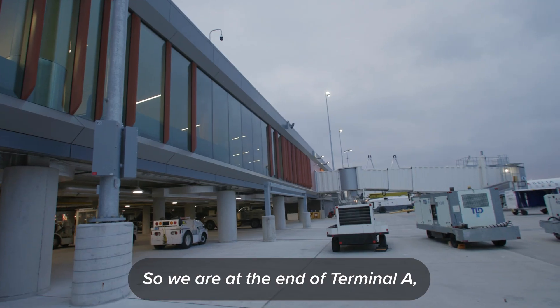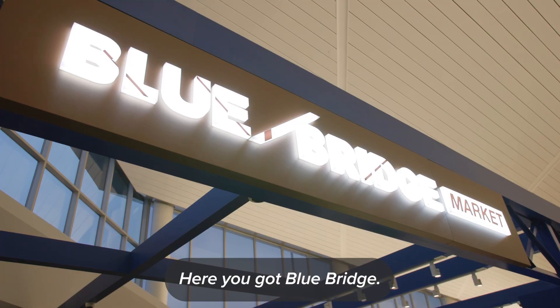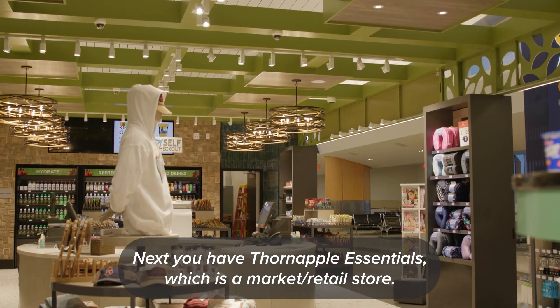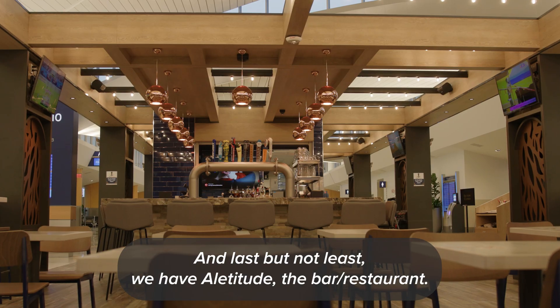We are at the end of Terminal A. We built the three concessions that you see behind me. Here you have Blue Bridge, which is designed after the Blue Bridge downtown. Next you have Thorn Apple Essentials, which is a market slash retail store. And last but not least, we have Altitude, the bar slash restaurant.